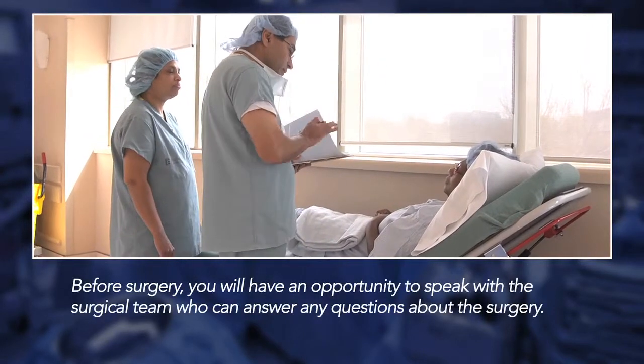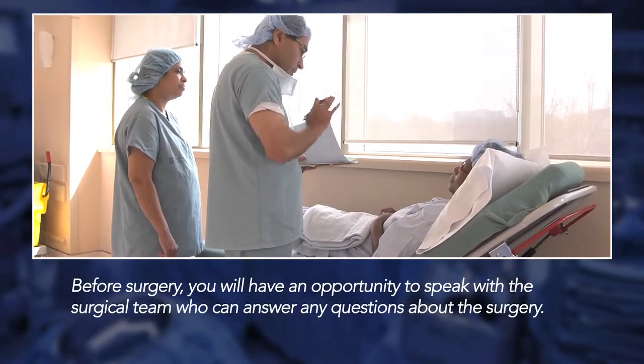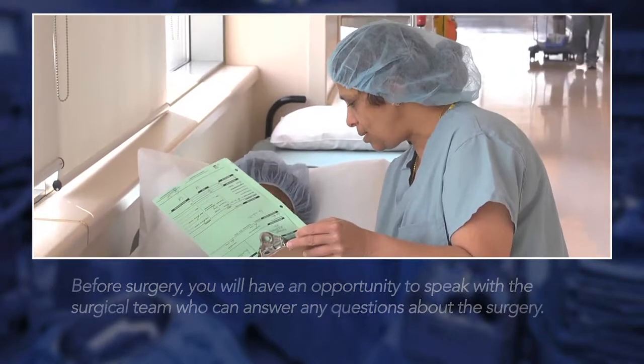Before the surgery begins you'll have an opportunity to speak with the surgeon. You'll also meet the anesthetist, the OR nurse, and other members of the team.